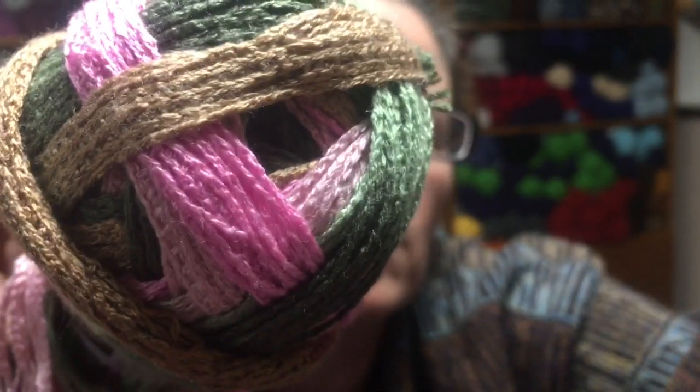Then also some Premier Starbella in two different colorways. First I have Spring Bouquet — I have two of those, and this one has 33 yards and is 100% acrylic, so 66 yards of this one. And then one of Happy Pinks, which is this one.